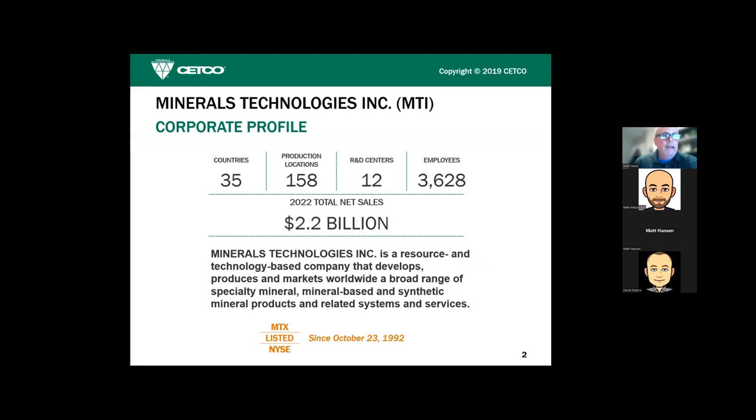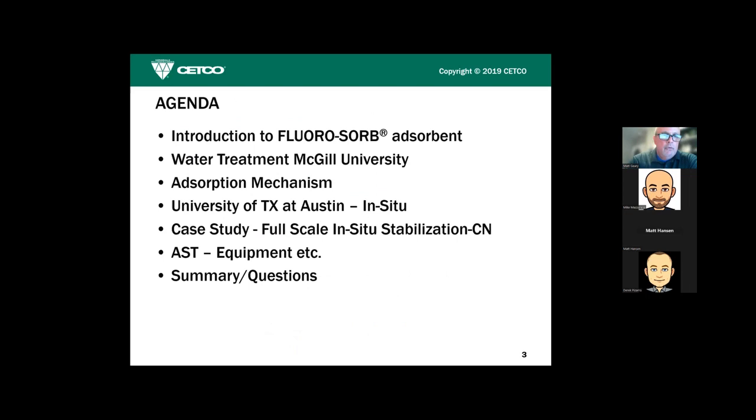A brief background about the parent company of SETCO: the parent company is called Minerals Technology Inc., a minerals mining company. MTI is just over two billion dollars in revenue, just under 4,000 employees, and we are publicly traded on the New York Stock Exchange.